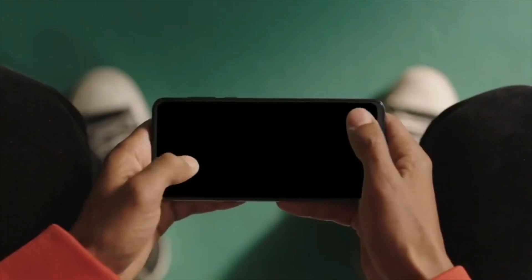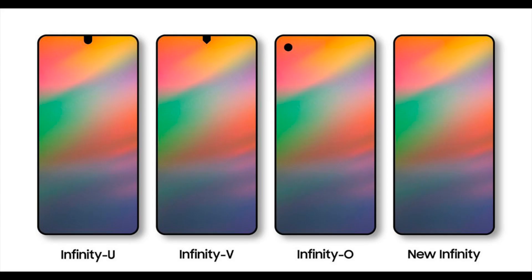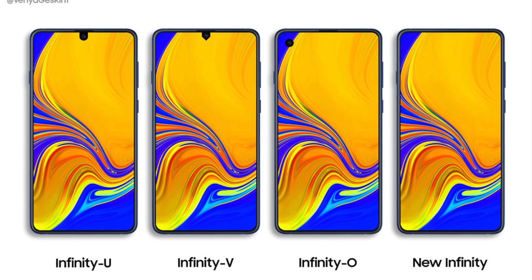What are your thoughts on these new Samsung displays? Let me know in the comments down below, and I'll catch you in the next one. Peace out.